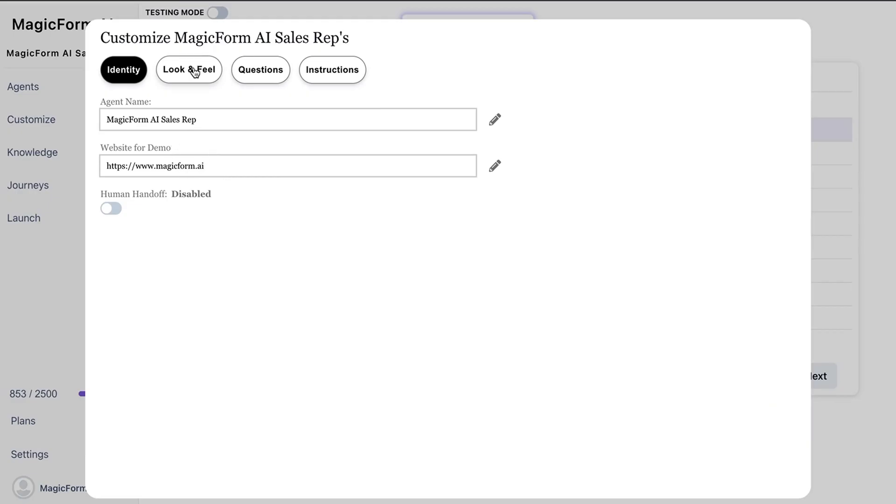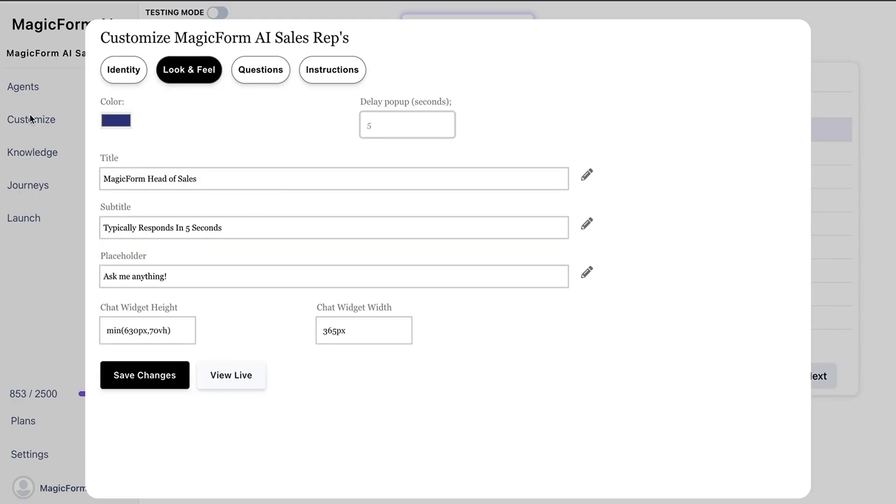You can also fully customize your rep name, demo URL, look and feel, and pop-up settings.